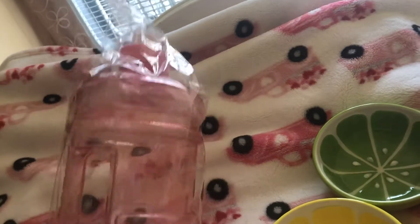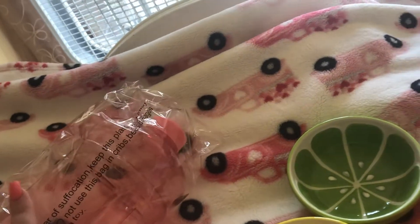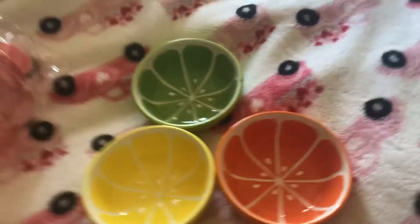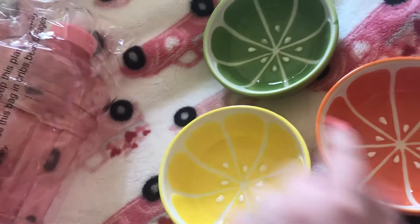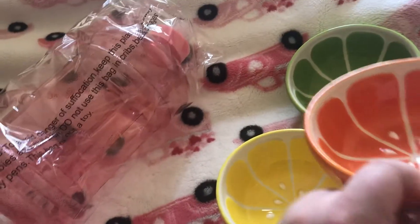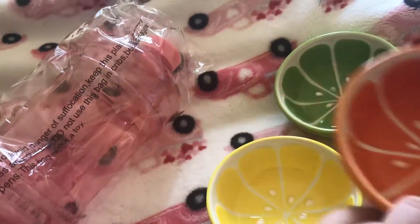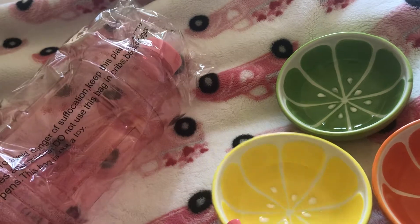I needed something this big to keep me hydrated because I have really bad asthma. Then I saw these three bowls — I saw the lemon, the lime, and the orange. These are five dollars, and that big thing was also five dollars. I thought it was cute for fruit.